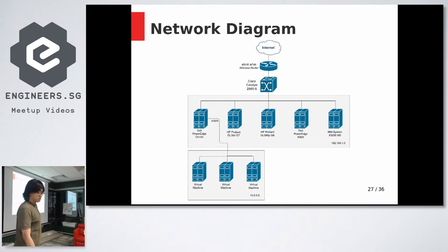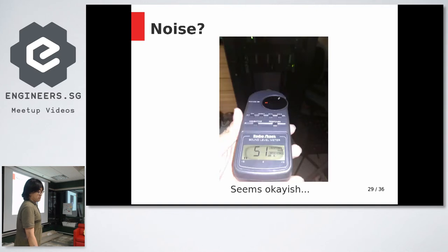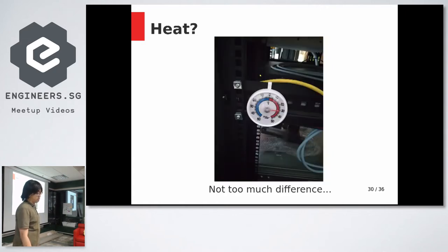What about concerns like noise? My meter reads 51 dBA right in front of the rack — which is okay. Heat is also not much of an issue: it's about 30–31 degrees, which is fairly close to ambient temperature in Singapore anyway.